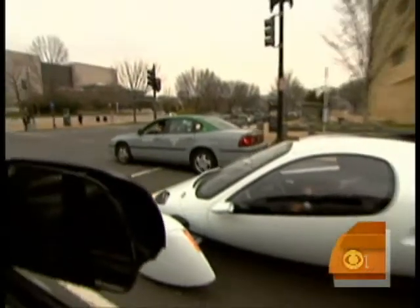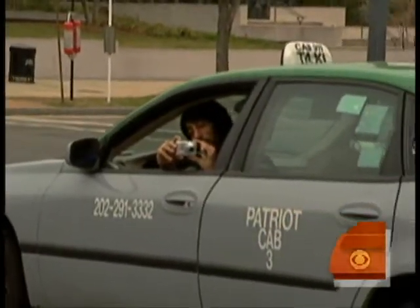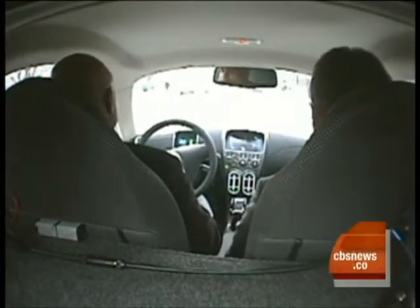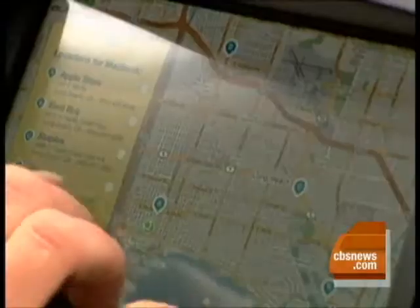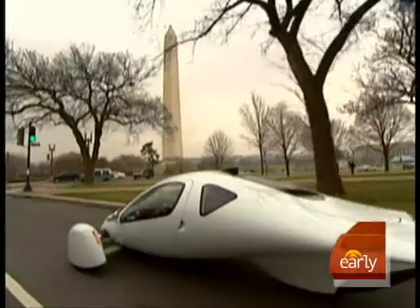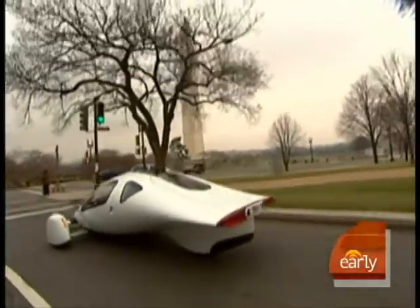It gives bystanders whiplash wherever it goes. Whatever it does, I want to drive it — and that's just what we did. There's actually a fair bit of room in here. You want to make sure that you're comfortable. Inside, it's supposed to feel like a normal vehicle. There are some comforts you'll recognize, like touchscreen navigation, seatbelts, and airbags. But it's definitely not like anything you've seen on the road before.